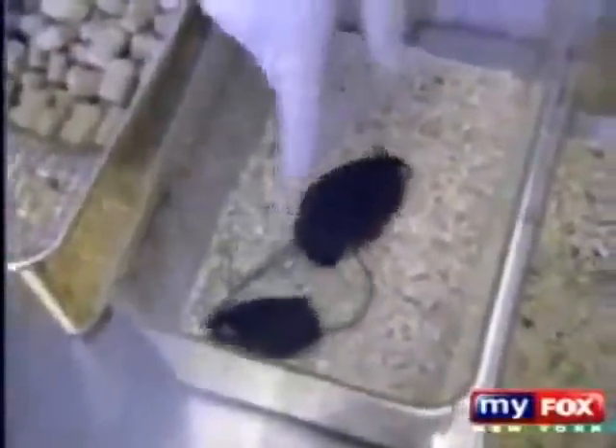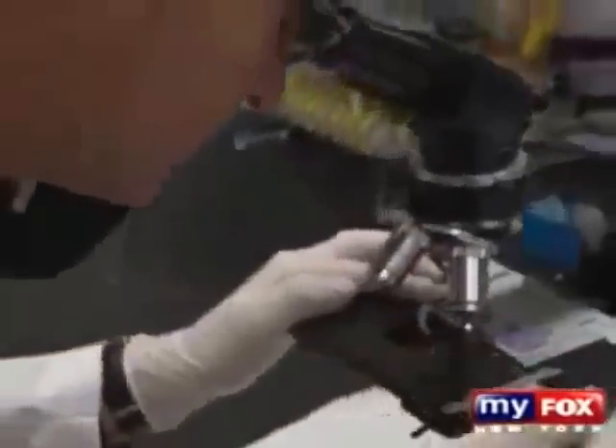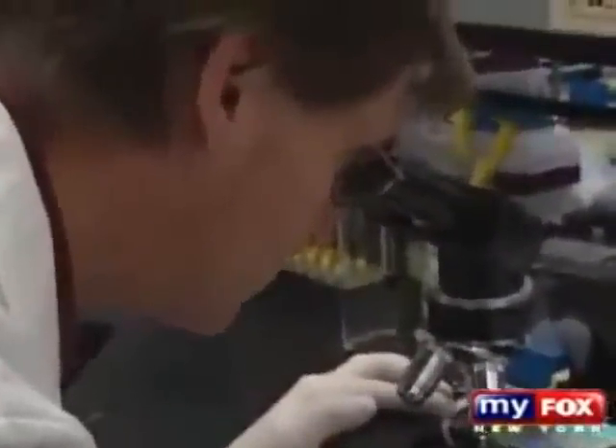Dr. Vom Saal says they have tested bisphenol A in animals and the results are disturbing. "We started testing it at levels tens of thousands of times below what anybody had ever tested before and found that it profoundly damaged the male reproductive system. Now we know it causes brain damage and it causes breast cancer and prostate cancer." So we decided to do our own tests of common foods we eat every day.